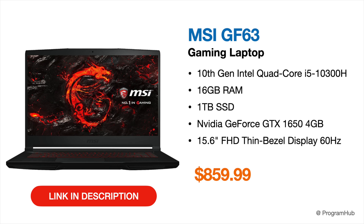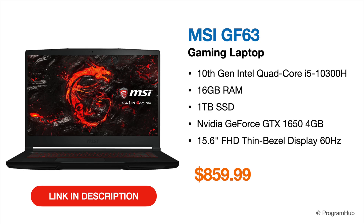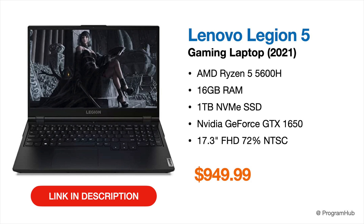Another budget option is the MSI GF63, which comes with an Intel quad-core i5 10th-gen processor, 16 GB of RAM, 1 TB SSD, and a GTX 1650 4 GB graphics card. This is a solid laptop for AutoCAD, particularly for 3D modeling, thanks to its 16 GB RAM and large 1 TB SSD.